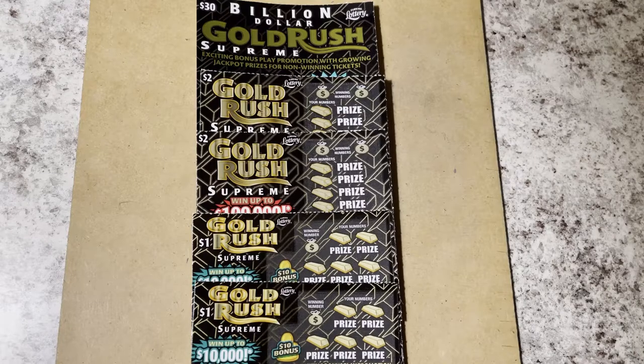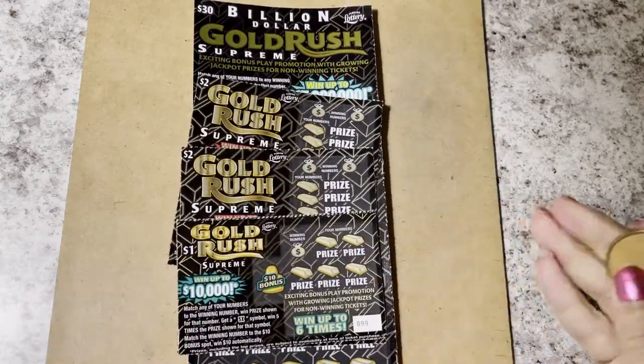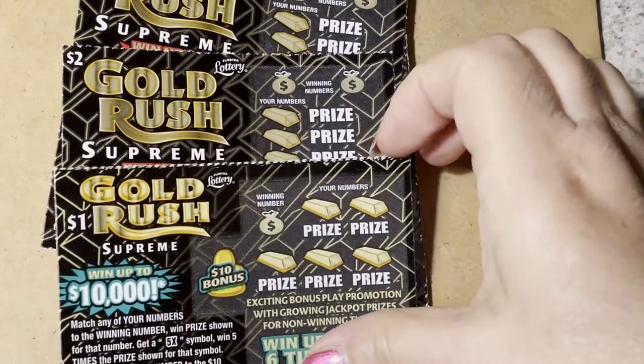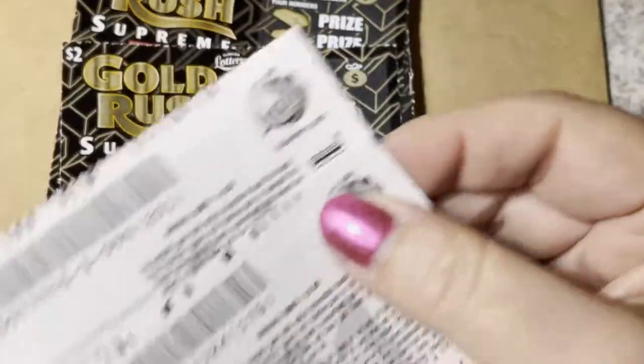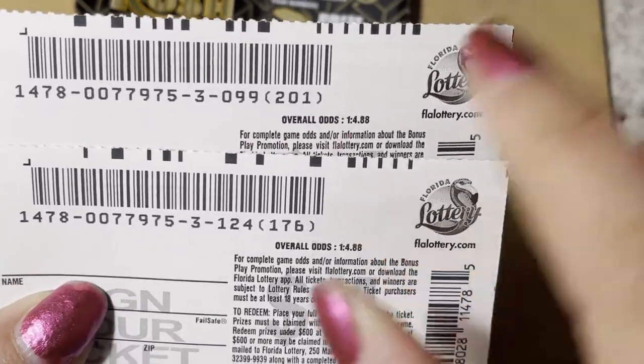Hello everyone, how's your day? My day is going great. Look what I have on the clipboard — I have some Gold Rush tickets: a couple of one dollar tickets, a couple of two dollar tickets, and one of the big boys, the thirty dollar ticket. Let's see what we can find. We'll start with these one dollar tickets. I have ticket number 99 and 124 — they're on different rolls, bought on different days, I think at the same store. Oh wait, they are from the same roll.